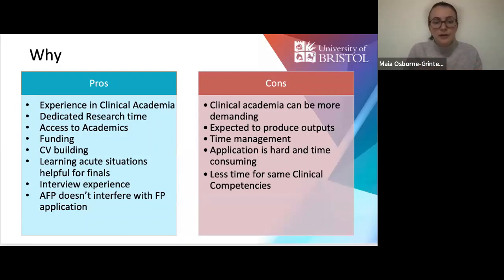As part of the interview process, you'll need to revise acute clinical situations, which can be really helpful for finalists. It also gives you interview experience that many colleagues won't have until IMT3 or CT2 level. And the AFP doesn't interfere with the foundation programme application, so why wouldn't you go for it? On the con side, clinical academia can be more demanding, with an expectation that you produce publications, prizes, or presentations, and time management can be more difficult. The application itself is also more time-consuming.